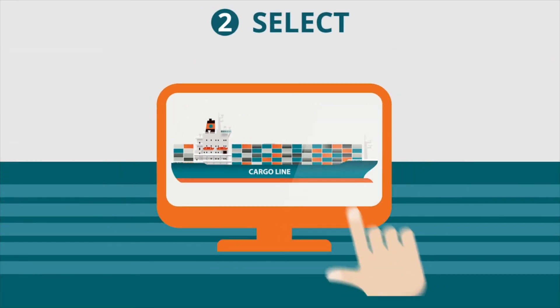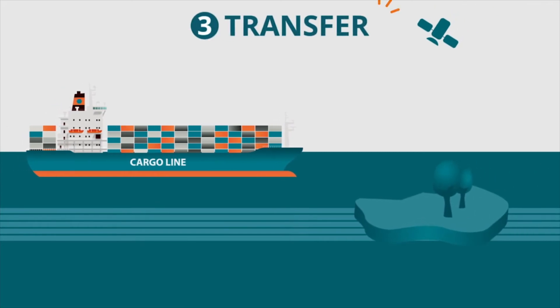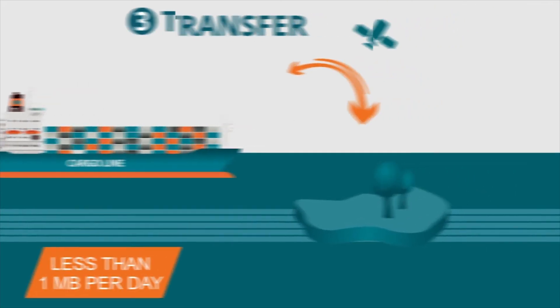Data is pre-processed onboard and can be customized and selected from shore. Data is compressed and transmitted to shore over a low-bandwidth satellite connection with maximum 1 megabyte usage per day, ensuring low-cost data transmission.